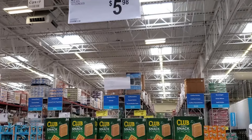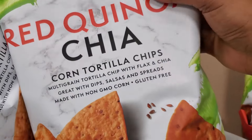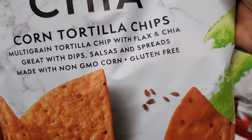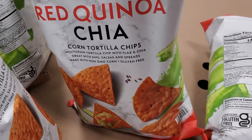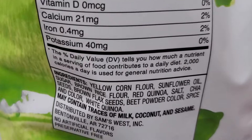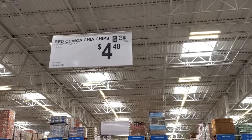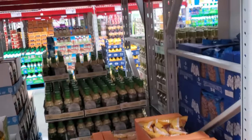I'd never seen this one before — if you eat corn, this was non-GMO corn with chia seeds and red quinoa, and it's colored with beet powder, which I love, so it's not artificially colored. That's $4.48 for a giant bag.